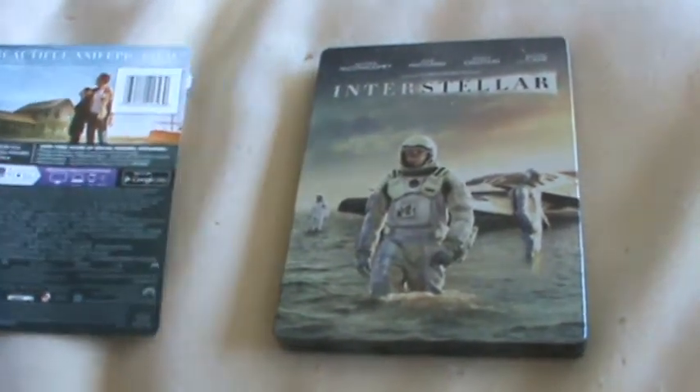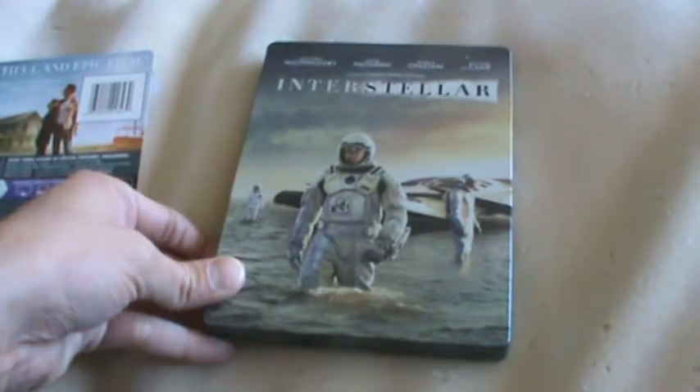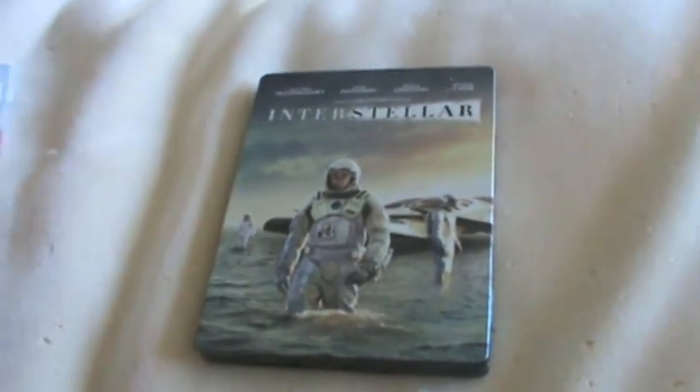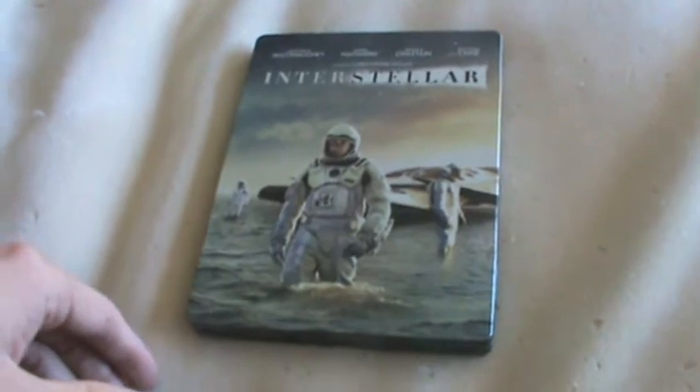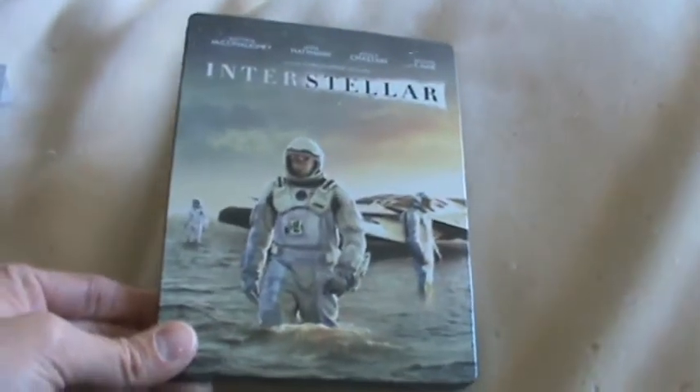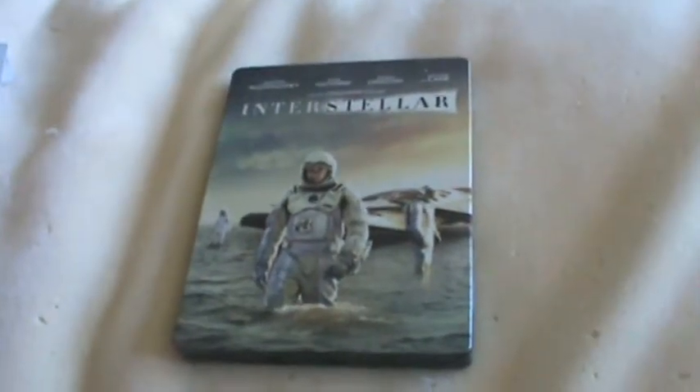What's up my awesome YouTubers, Ryan1988, Justin back here to do a video for you guys. In this video I'm here to do a quick look at the Target exclusive Steelbook, or Blu-ray Steelbook, of Interstellar, which was released today on March 31st.